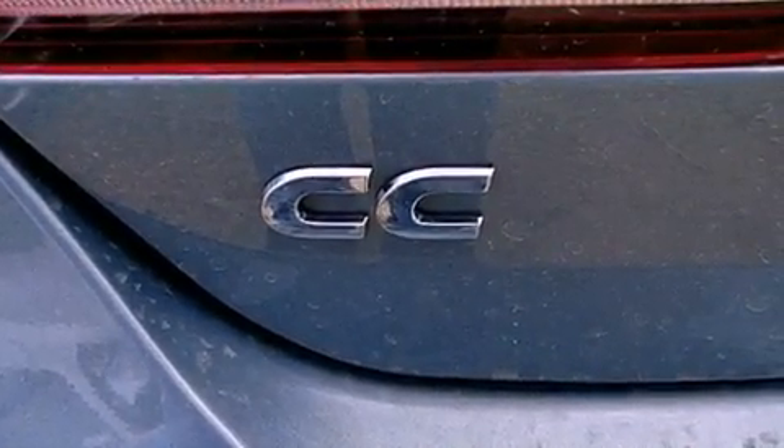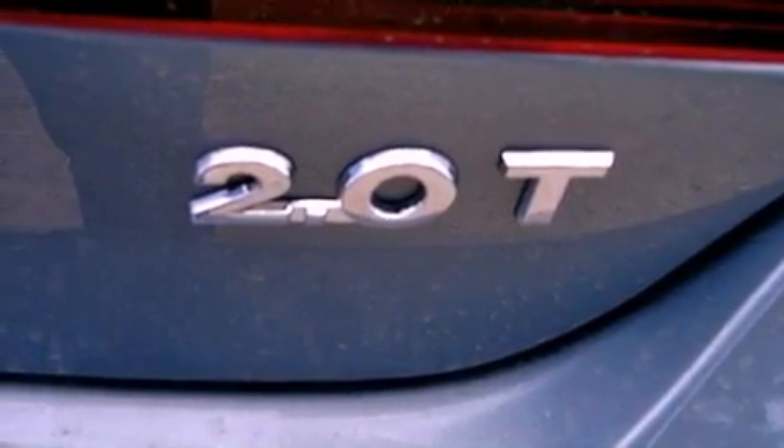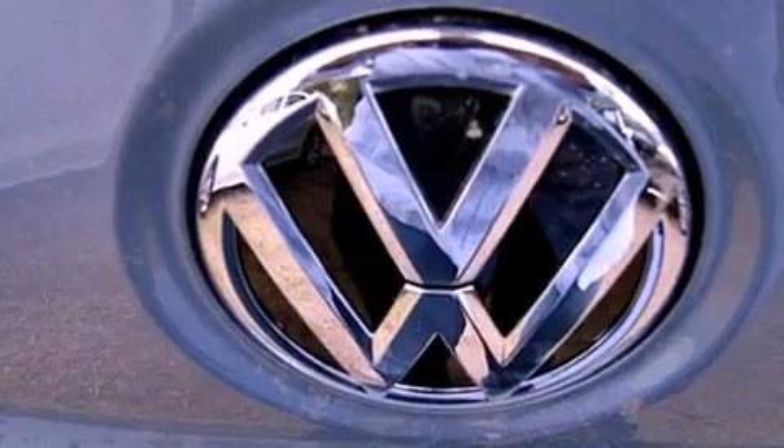The following features are also included: Xenon headlights, air conditioning with automatic climate control, cruise control, an anti-lock braking system, side curtain airbags, heated side view mirrors, and fog lamps.